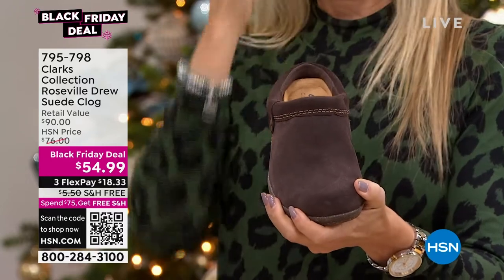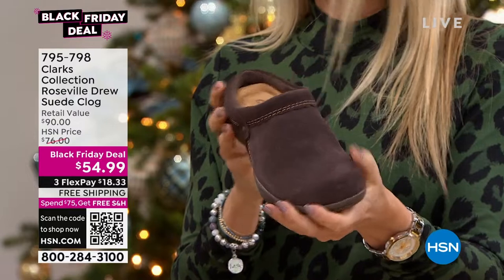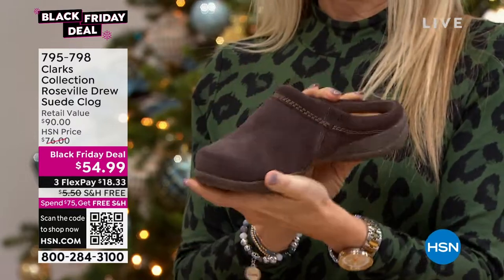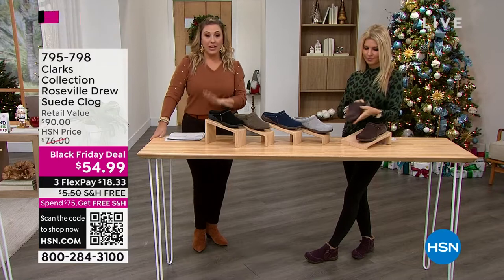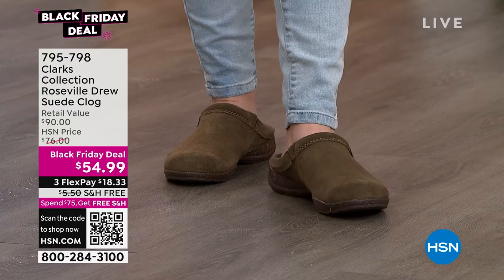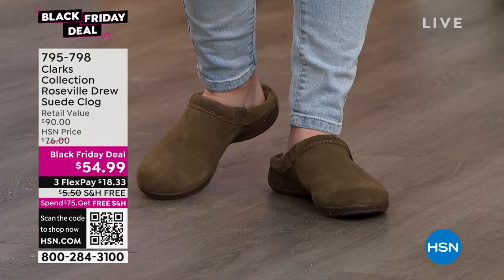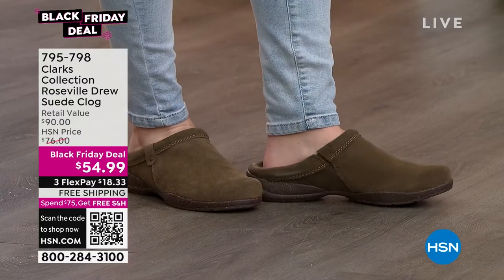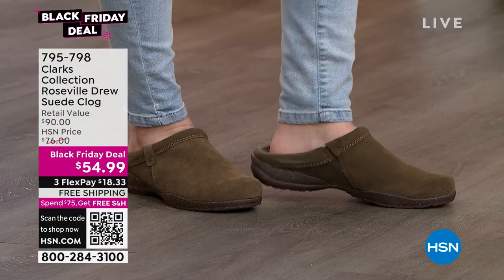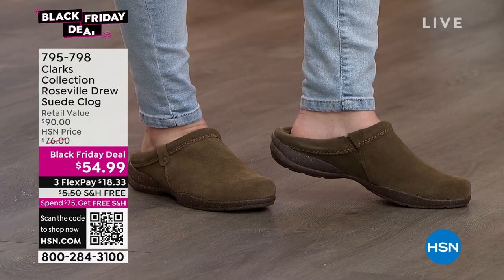This is the Roseville Drew suede clog at a Black Friday special on genuine suede at $54.99. If you're just tuning in, we've got an entire hour of Clarks. At the end of the hour I have a five-and-five — five items, one minute per item — it's going to go fast. I've got a bunch of Black Friday specials in this hour. Why are we doing Black Friday specials when it's not even Halloween yet? Because we love you, we're amazing, and we're a great place to shop.